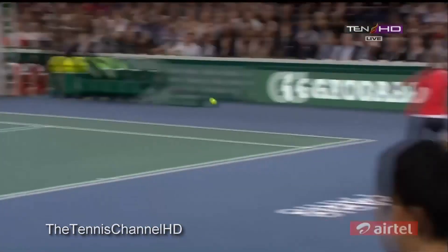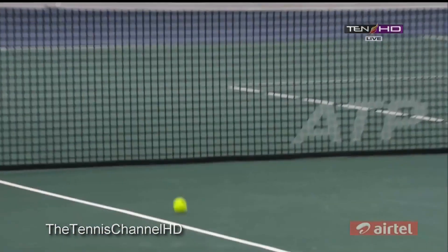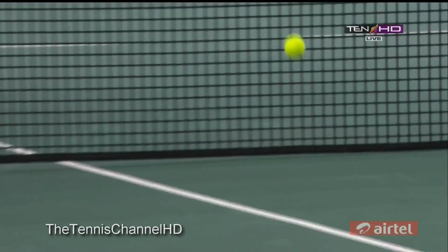This is what I'm talking about with the movement — difficult to get to, but look at the lunge and the slightly straight legs, isn't it? The push-off and the control.